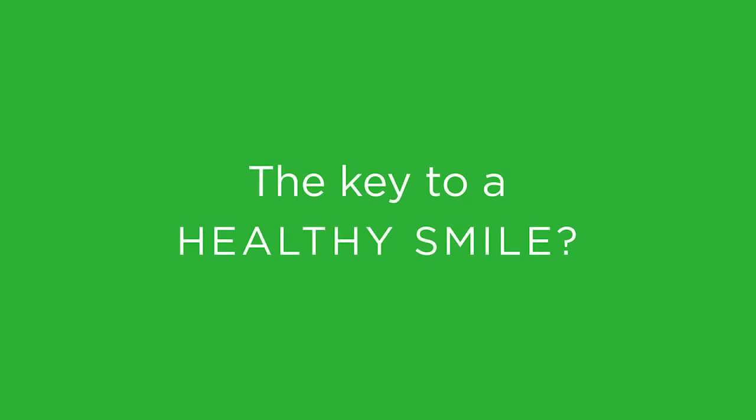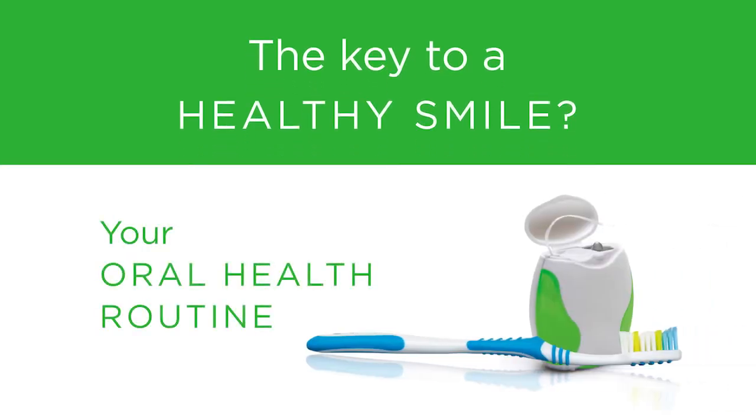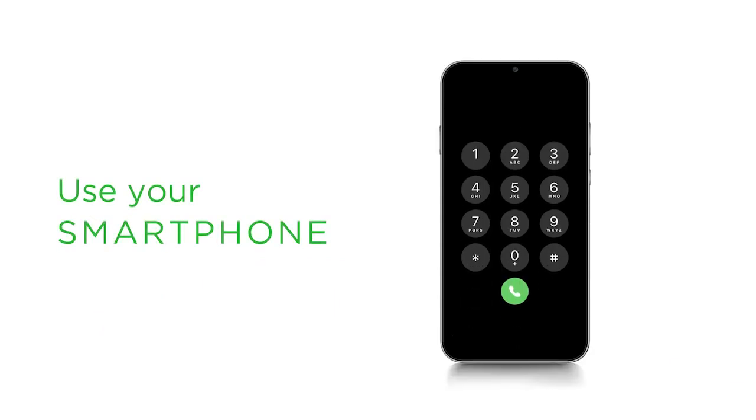What's the key to a healthy smile? Setting a good oral health routine and sticking to it. Your smartphone can help.